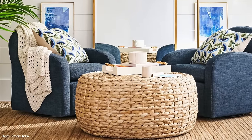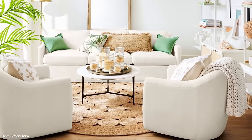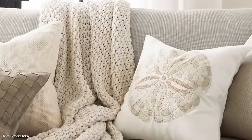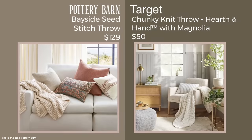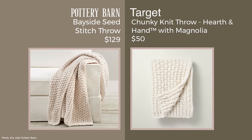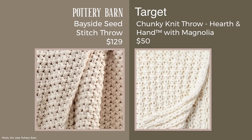Pottery Barn's Bayside Seed Stitch Throw Blanket is their more popular item in the warmer months — a bestseller from last spring and summer, now featured again at $129. I found a really great dupe from Target in the Hearth and Hand with Magnolia section at $50. It's so similar that, while I'd love to spend even less on a throw blanket, the savings here were enough to feature it.